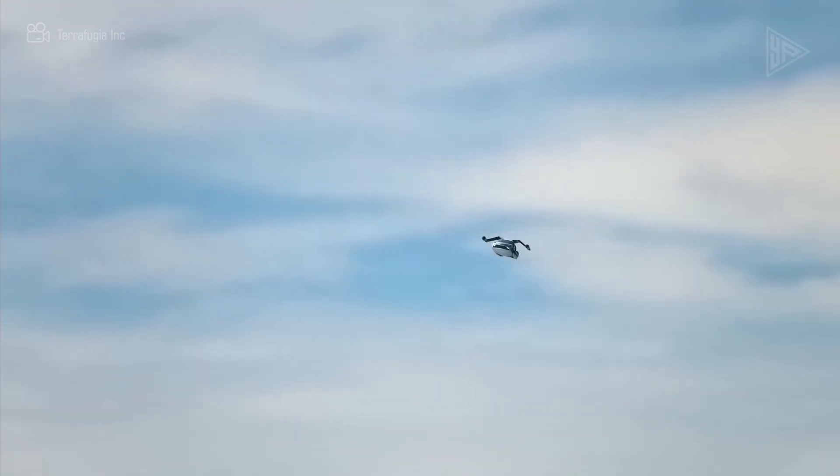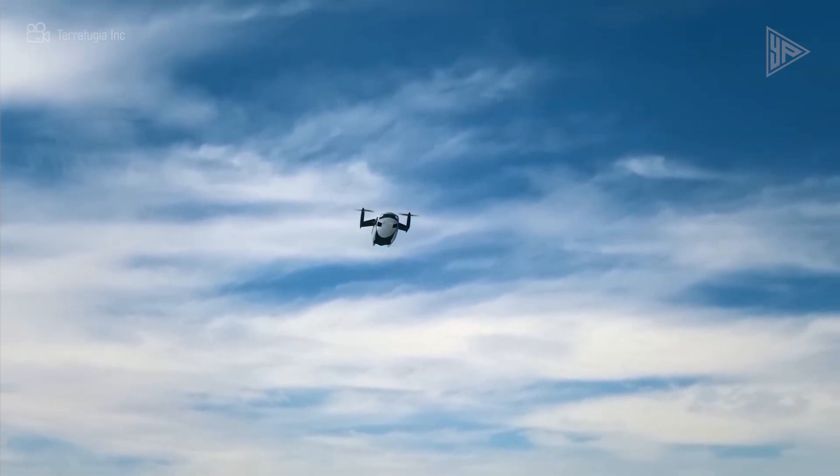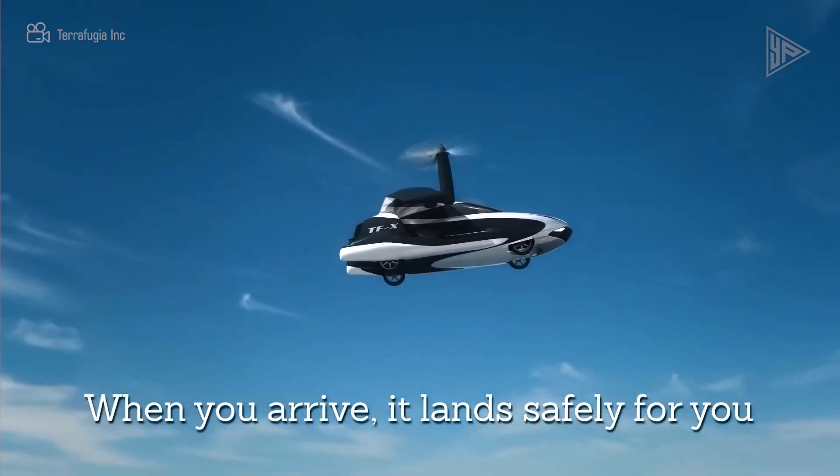With its extensive sensor suite that includes 360-degree vision, thermal imaging, LIDAR, and short and long-range radar, it can comfortably seat four people. The vehicle is currently being developed.